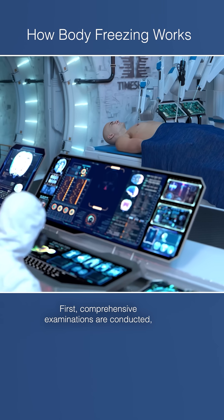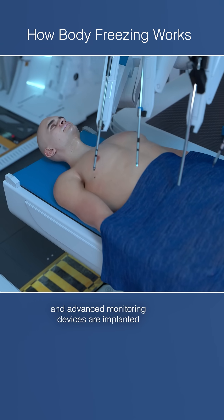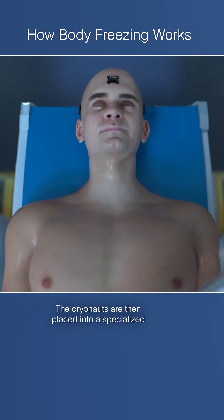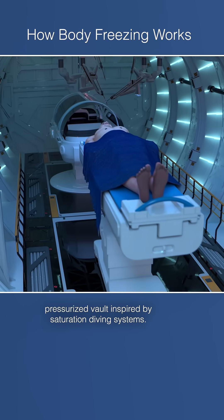First, comprehensive examinations are conducted and advanced monitoring devices are implanted to track your body's vital signs throughout the process. The cryonauts are then placed into a specialized pressurized vault inspired by saturation diving systems.